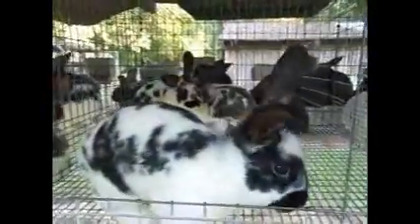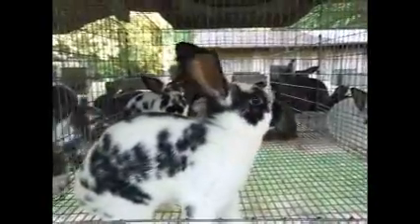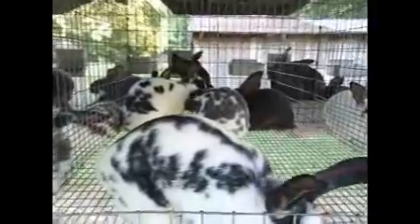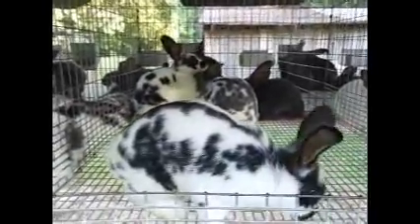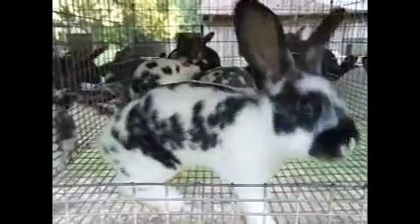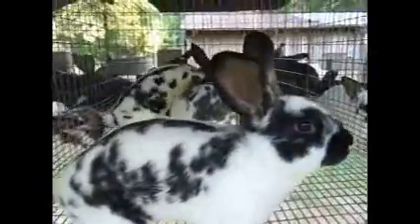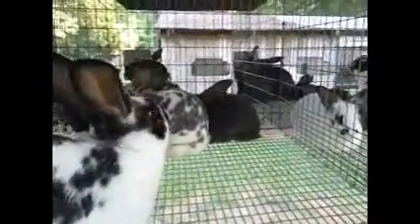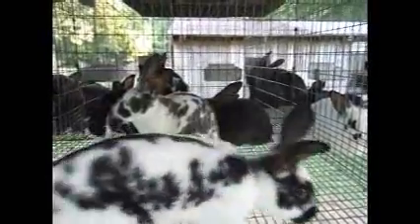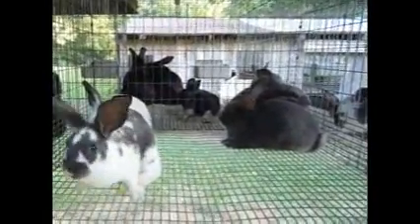In the third cage we have three broken — one broken blue and two broken black. These ladies are out of Keo and Kirby. And then the little blue doe back there hiding is out of Gaylor and Dave.